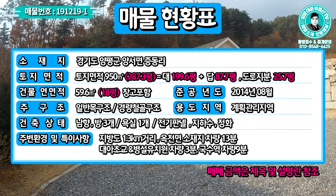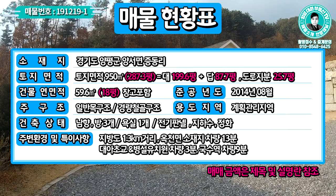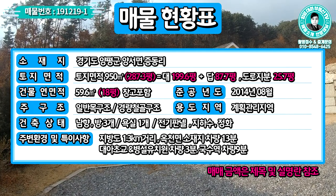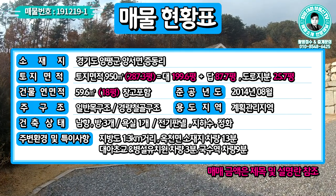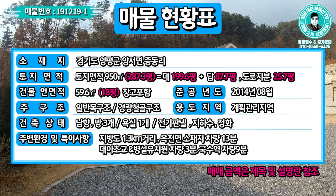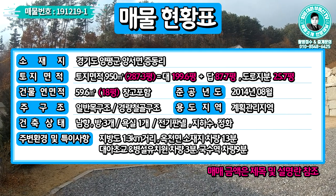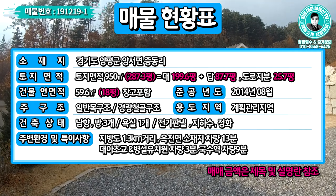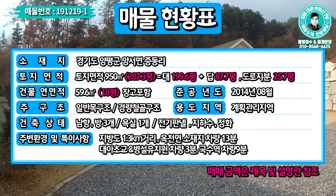준공연도는 2014년 8월이구요, 주택 부분은 일반 목구조, 컨테이너 부분은 경량 철골 구조로 되어 있습니다. 용도지역은 계획관리지역이구요, 남향으로 일조건이 아주 좋습니다. 방 3개, 욕실 하나이며 난방은 전기 패널, 지하수·정화조 설치되어 있습니다. 6번 국도와 1.3km 거리이고, 옥천면 소재지 차량 13분, 대하초등학교·유치원 3분, 경의중앙선 국수역 차량 9분 거리입니다.